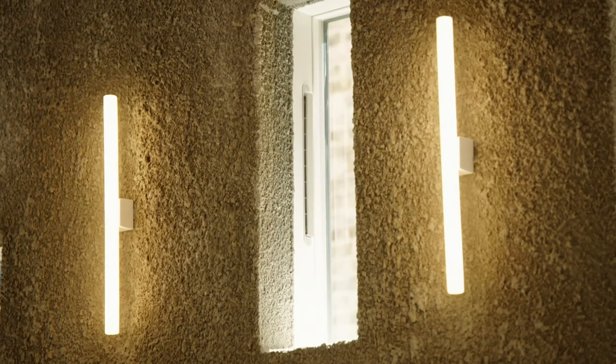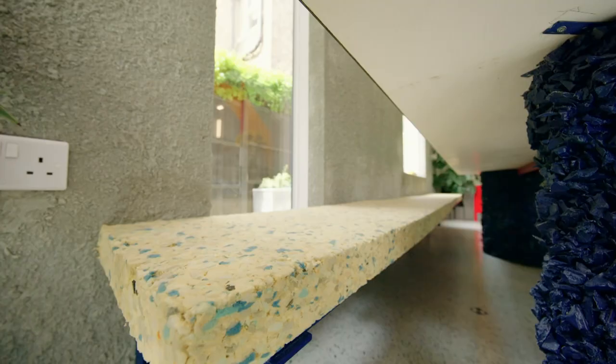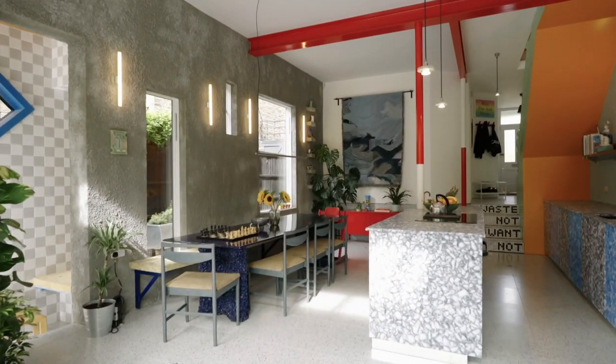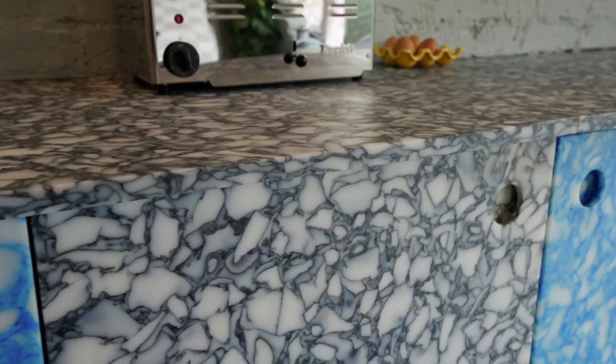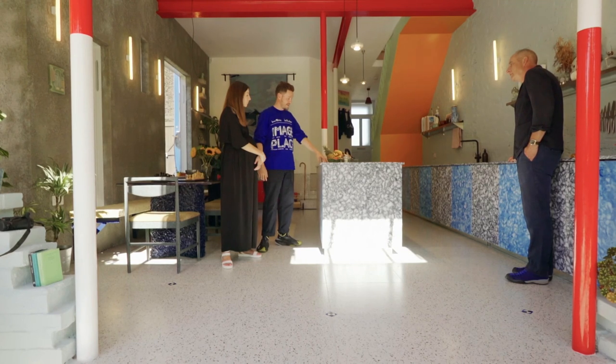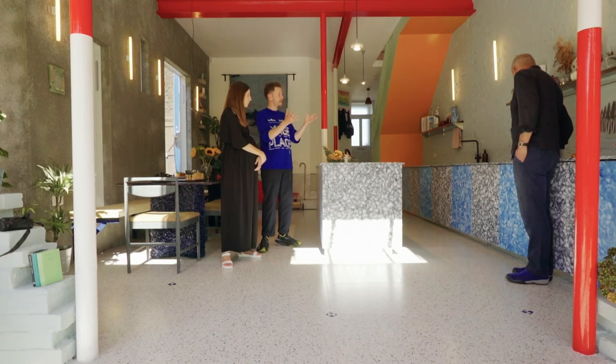The pioneering approach to materials can be seen everywhere, from woolly concrete walls to a foam seat that looks like a giant piece of cheese. Even the kitchen worktops have an unlikely origin. This is recycled chopping boards, and the black is single-use plastic, like takeaway trays.